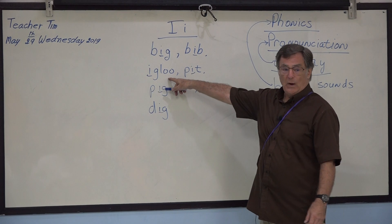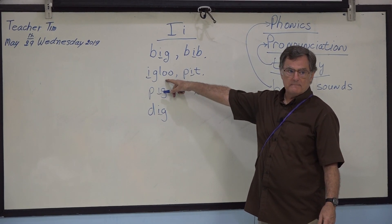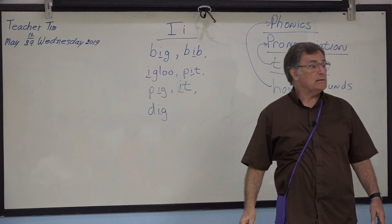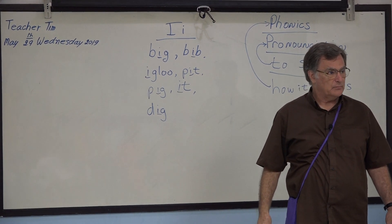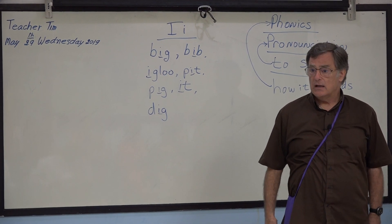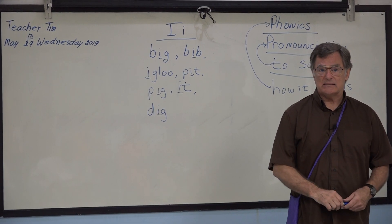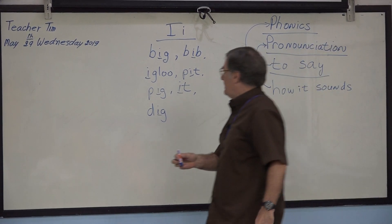Very good. What is an igloo? Ban nam keng — correct? Yes, ice house. Ice house. Or house made of ice. House made of ice.